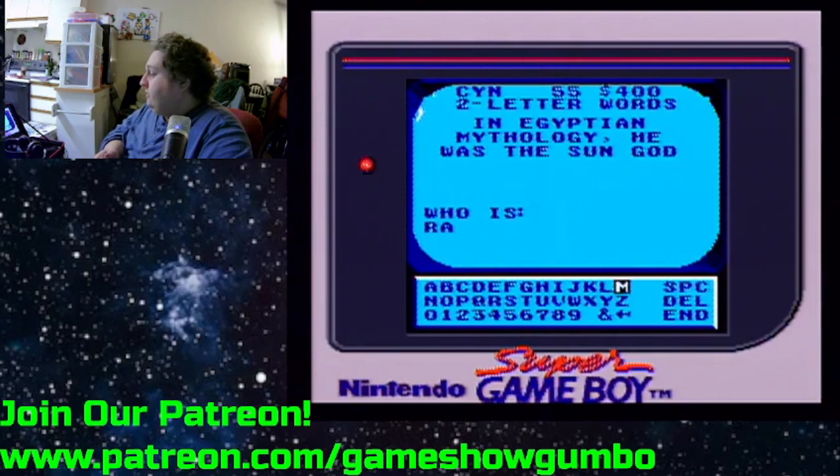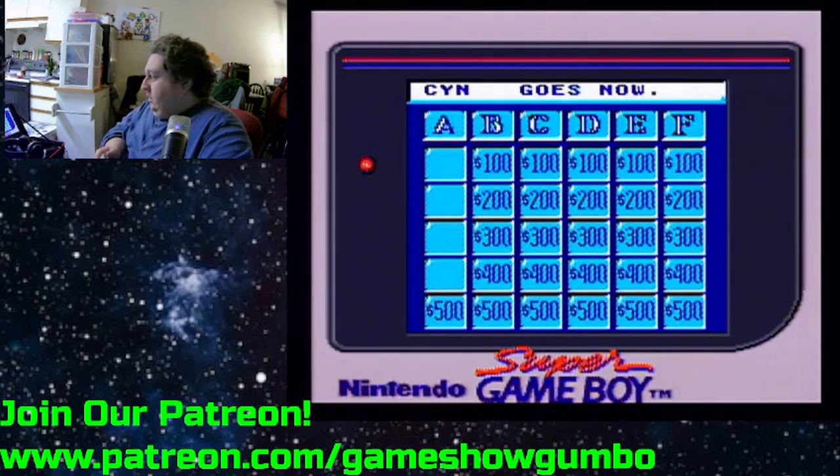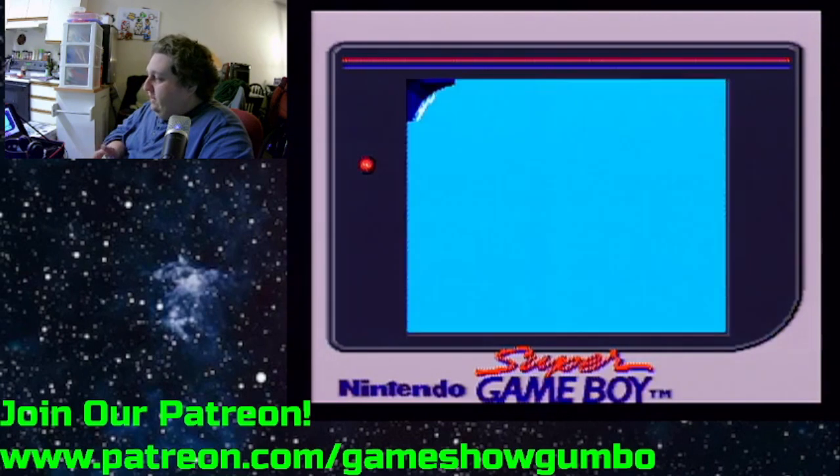Now, I didn't talk about two-player mode in the original video because it's kind of hard to do — you'd have to have two Game Boys, two link cables, and you play that way.